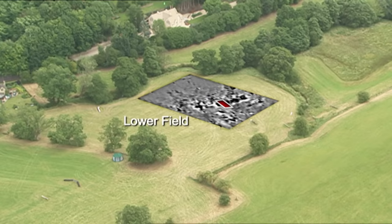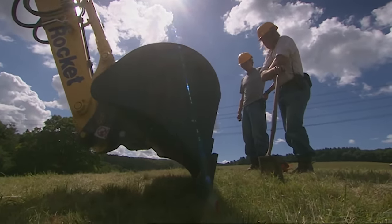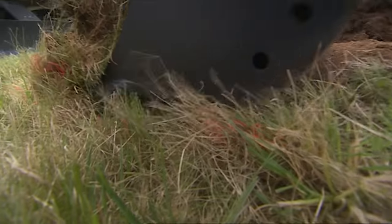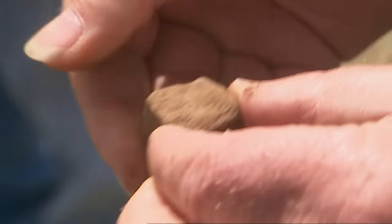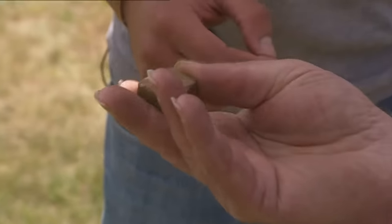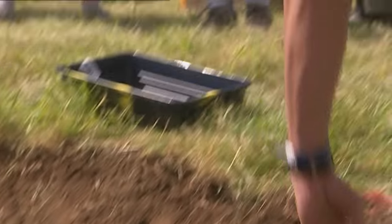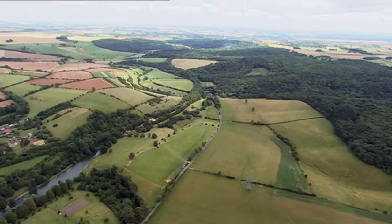So our first trench goes in near the river. No sooner has Phil got the turf off than mosaic pieces start appearing. We've got our first tessera - popping out all over the place! So we're off to a flying start in our first trench. We still don't know of course whether there are buildings down here.